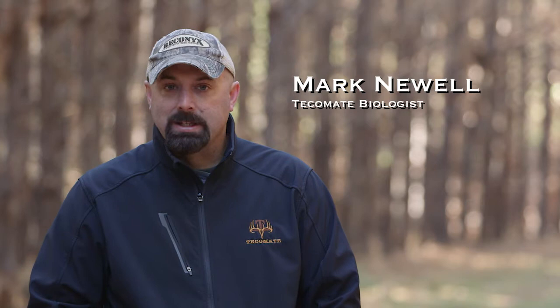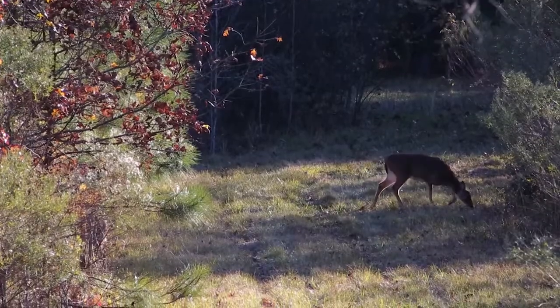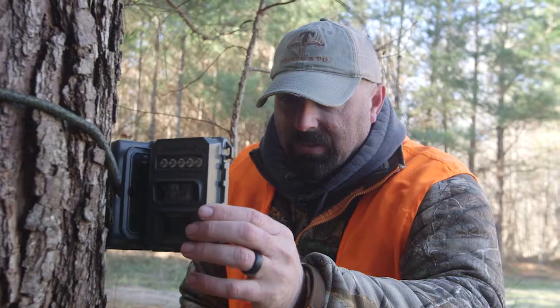As a wildlife biologist, there's all kinds of management data that you have to have, and population dynamics is one of those things. That includes population of the property, buck and doe ratio, what bucks we want to harvest, and what bucks we want to leave.